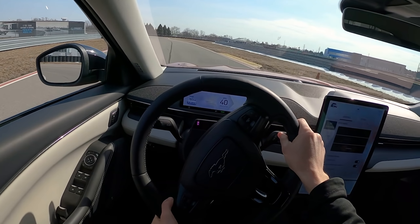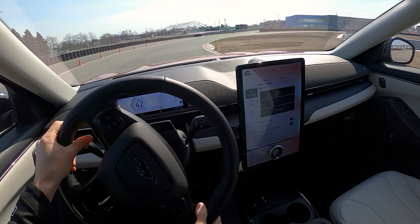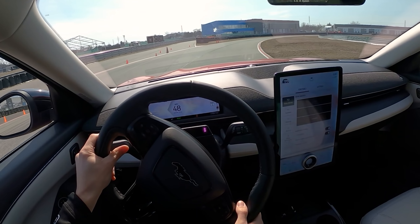Charlie from Daily Motors has been doing a lot of performance testing in this Mach-E today, and it was very consistent all day long — 5.3, 5.4 seconds zero to sixty.